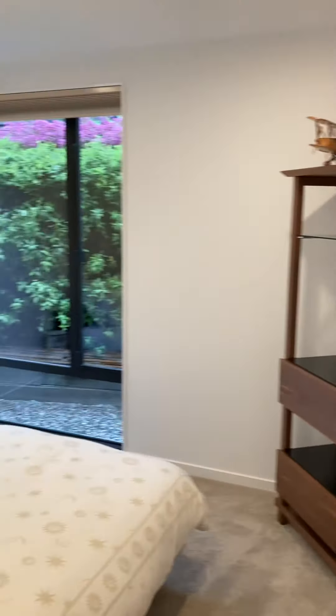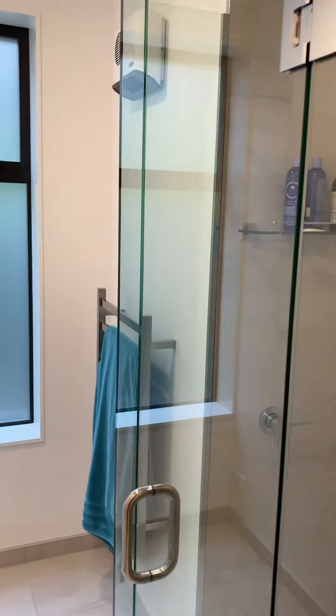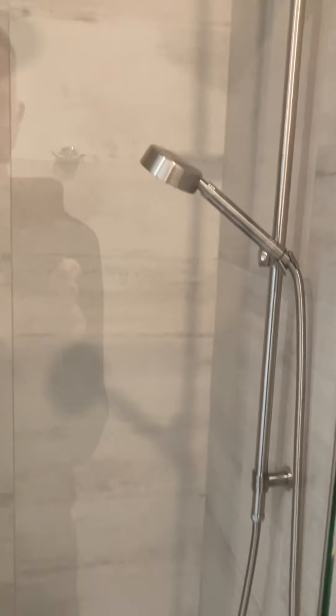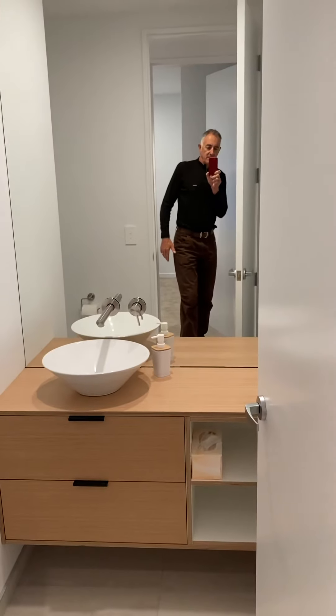And then we go into the guest bedroom. Big double wardrobes there which also have heaps of storage. Guest shower, which is separate from the toilet. And then the guest powder room — toilet, bathroom.